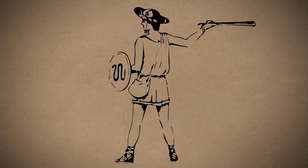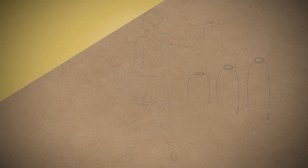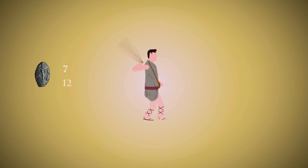A slinger could carry up to three slings, each suiting a different range, and a pouch to store the sling rounds. Conservative estimates suggest an experienced slinger could make up to seven shots per minute, perhaps 10 to 12 a minute on the higher end of the spectrum.